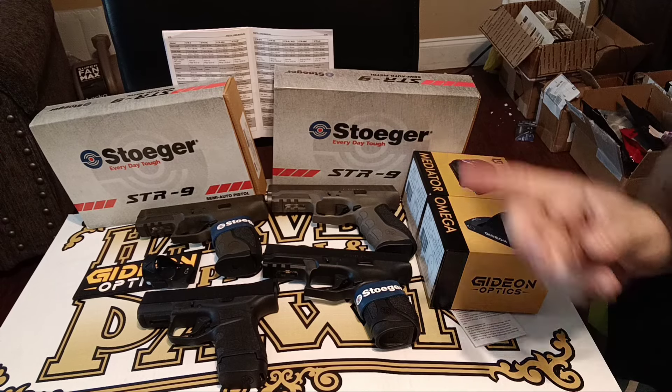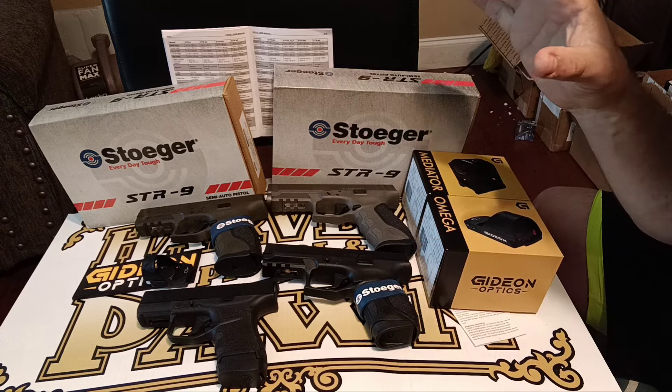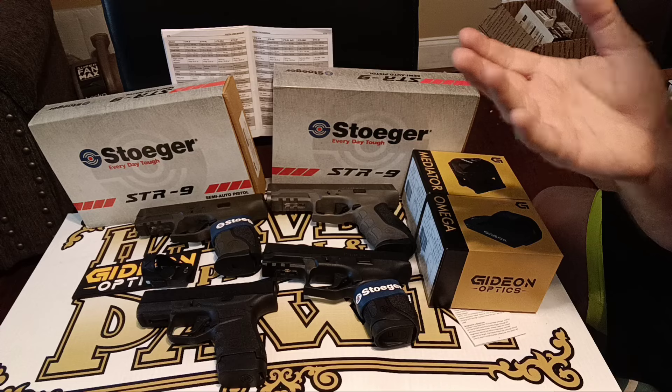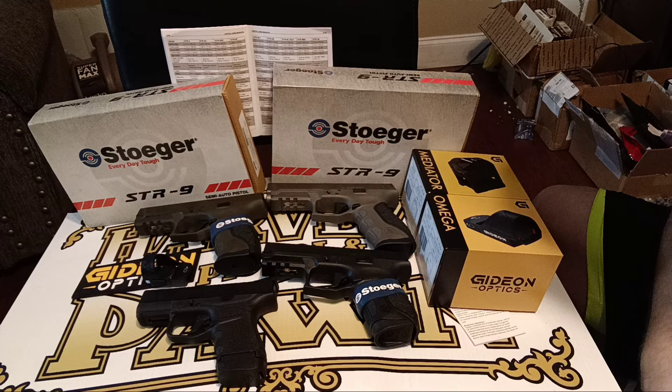Hi guys, Dan Wolfman here and today I want to be talking to you about Stoger firearms, Stoger pistols. Nowadays, with the economy the way it is, everyone's looking for something good to protect themselves but on a budget. And I think Stoger offers that really well.